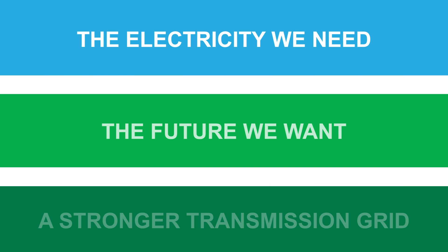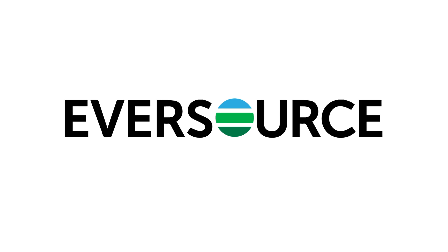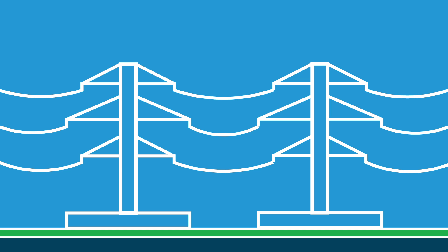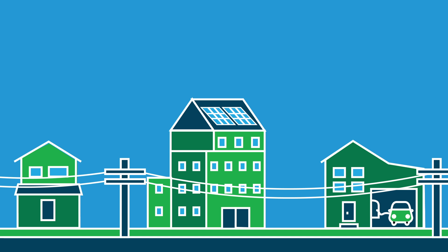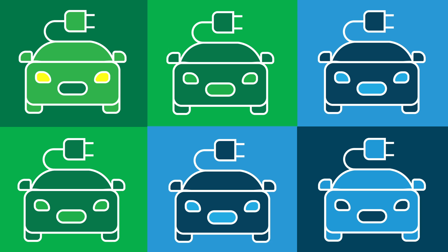With decades of experience planning and building transmission, it's Eversource's job to make sure you have electricity when you need it. That's why we are working hard every day to upgrade the transmission system as cost effectively as possible to make a reliable clean energy future a reality — where everyone can flip switches, push buttons, and plug in more than ever before without giving it a second thought.